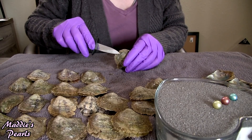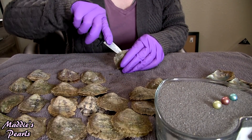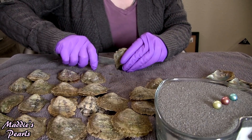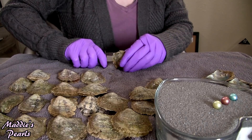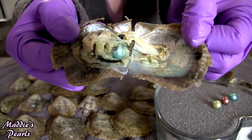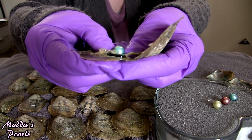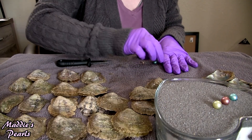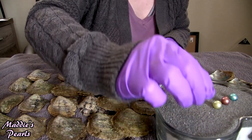I can't wait to open them all. I have some new colors this time too and I have not opened them yet, so I don't even know what they look like. But this one is another beautiful light blue. Light blue ones are so pretty.